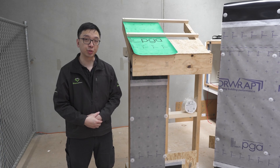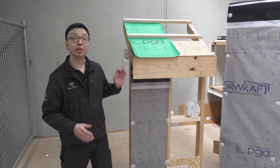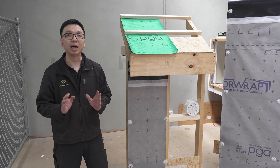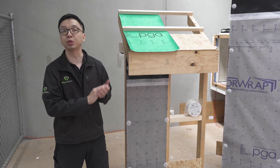With the National Construction Code 2022 coming into effect in most of Australia, builders need to address a few issues including air tightness and moisture management. Today, we are going to talk about how you can address those issues with minimal change to the way how you build.